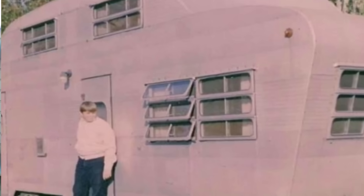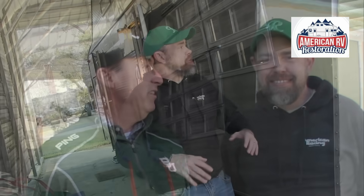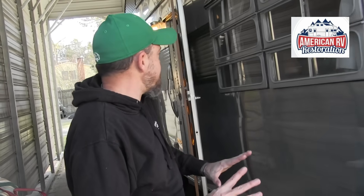This is the only fully restored 1951 lighthouse, maybe in the world. Hey guys, this is Mark with the Art of RVing. I'm here with Ethan Langley of American RV Restoration, and we're getting ready to show you the lighthouse duplex.